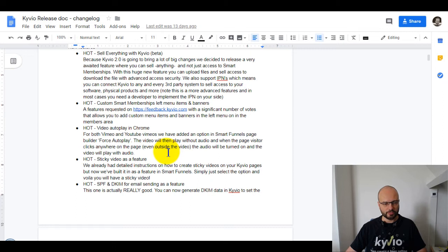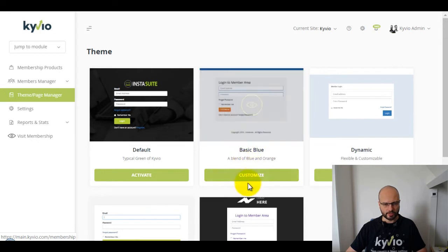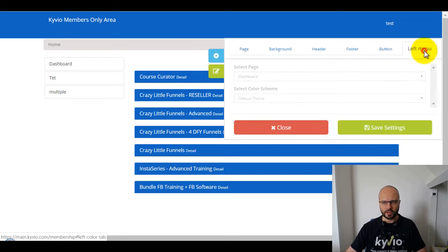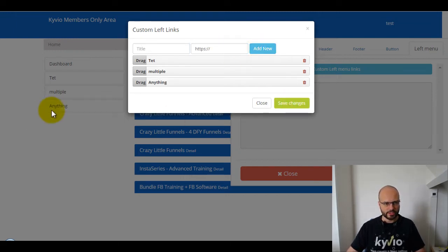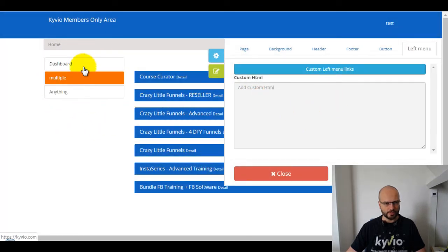Let's move to the next one, which has been requested quite a bit on feedback.kyvio.com — it has to do with the theme editor for the membership area. In this case we have one activated, so let's hit the customize button. As you can see, this is our left menu. Before, you could set your own links in the header menu but not in the left menu — and that we have added now. Here you go: 'left menu,' and you can add anything — for example, google.com — hit save changes, and there you go, you have a link.